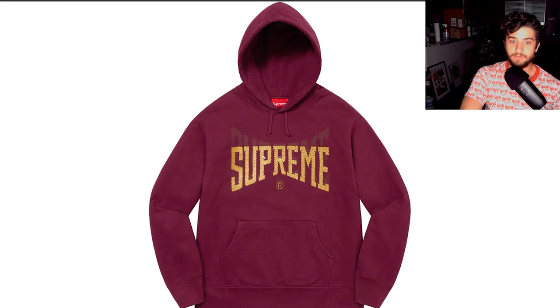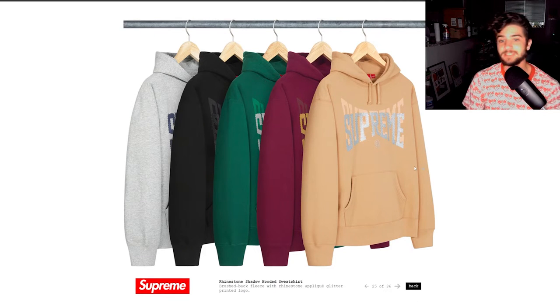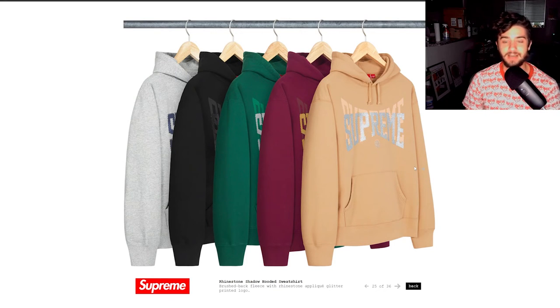Next up we have the Supreme rhinestone shadow hooded sweatshirt. I like this design not only for the rhinestones but for that shadow design behind it, kind of creating a 3D effect on the Supreme logo. This is just a standard Supreme hoodie — hoodies like this are usually pretty simple to get. There are always the hyped-out pieces like the Burberry collabs, the Louis Vuitton collabs, the shoes — but sometimes a standard Supreme item with a quality build and good colors is all you want and need.